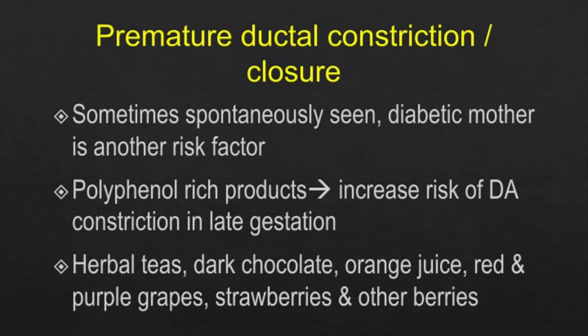Polyphenol-rich products also increase the risk of ductal arterial constriction in late gestation. These include herbal teas, dark chocolate, orange juice, red and purple grapes, strawberries, and some other berries. Sometimes the mother is not even aware she has ingested these products in excess, and how the fetus reacts is another important factor — not all mothers who eat these products will cause fetal side effects, but in some the effects are more pronounced, especially in late gestation.